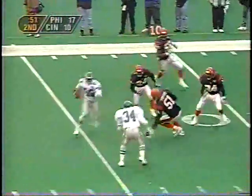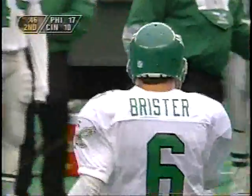Third and eight. Brister swings it down to the 15 to Fred Barnett. And now he's going the other way — still enough to get the first down. Barnett not sure to go north, south, east, west. That's the second time he's made that kind of move today.